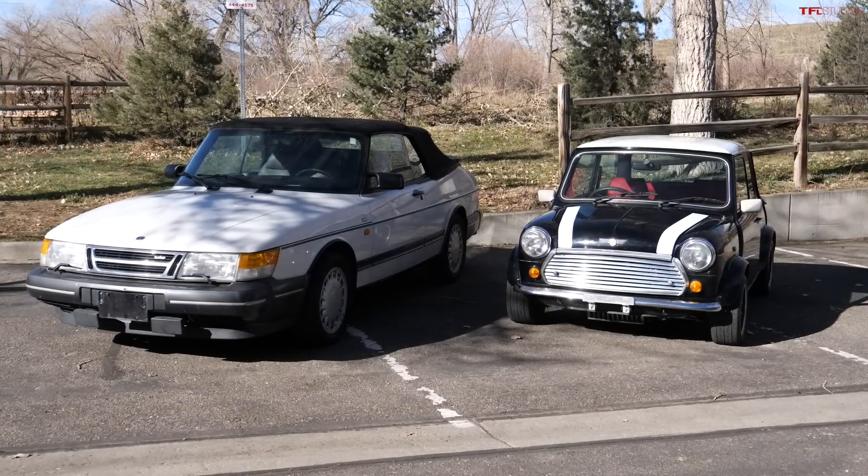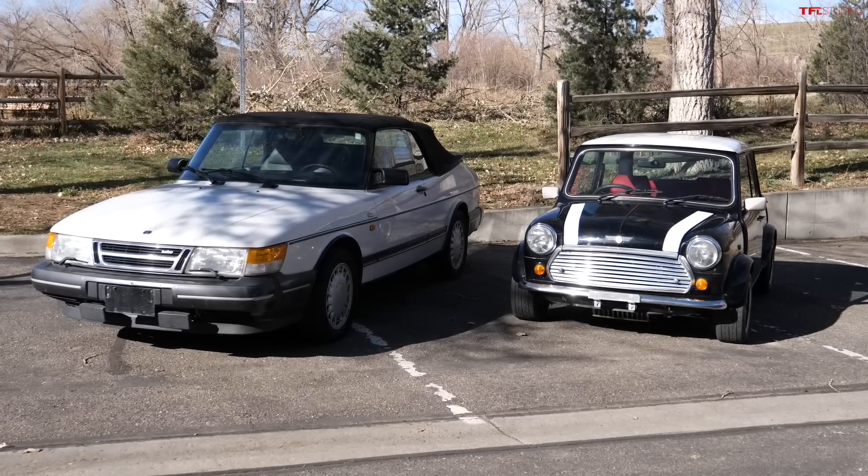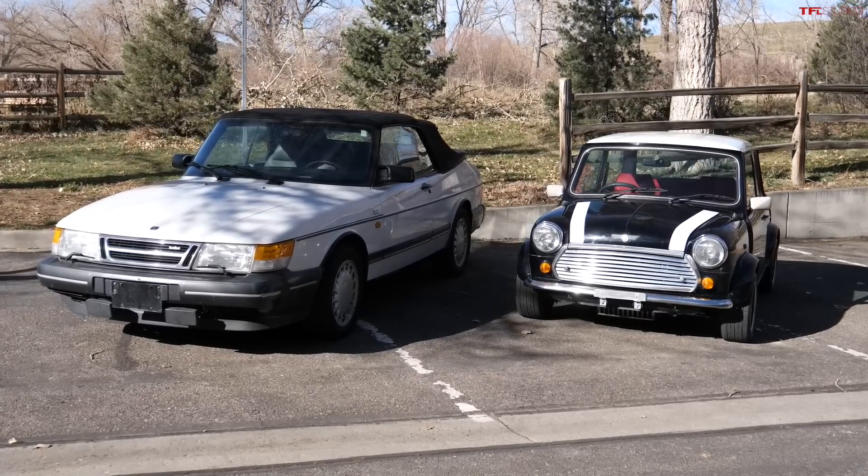Now admittedly, old cars are worse in pretty much every way than new cars. They're slower, they don't handle as well, they are far more dangerous, and they'll rust away at the slightest hint of moisture. But there are several things that most old cars do better than most new cars, and we're going to start out at the front end.